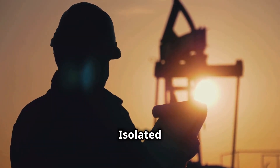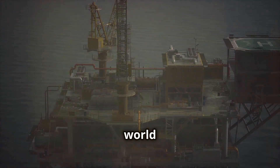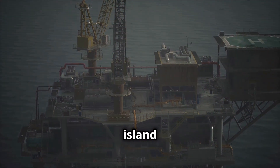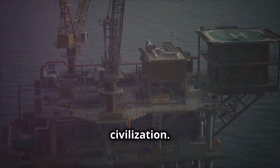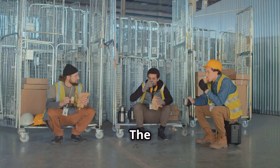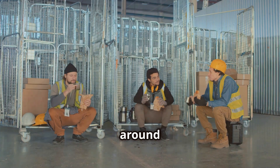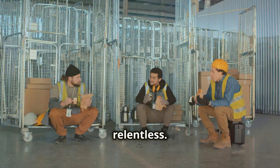Life on an oil rig is not for everyone. It's a world unto itself — a self-contained island of steel and sweat, often located hundreds of miles from civilization. You'll work long hours, typically 12-hour shifts, seven days a week. You'll live in cramped quarters, sharing a room with your fellow crew members. The food is decent, the company is rough around the edges but good-hearted, and the work is relentless.